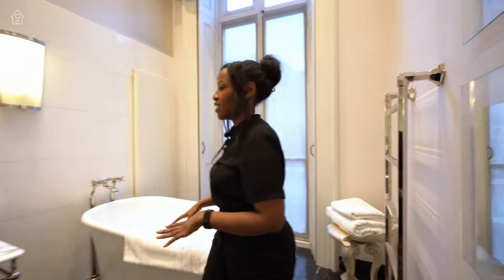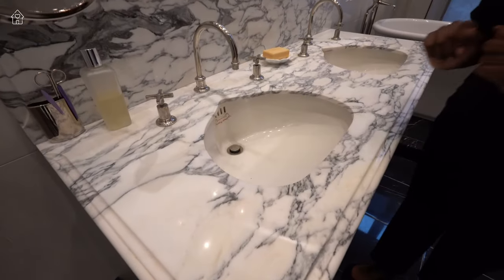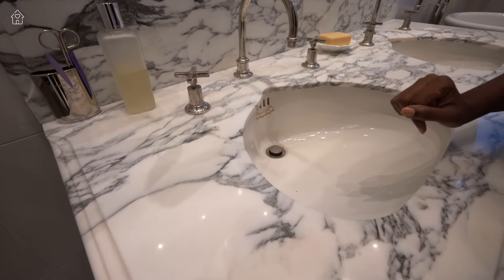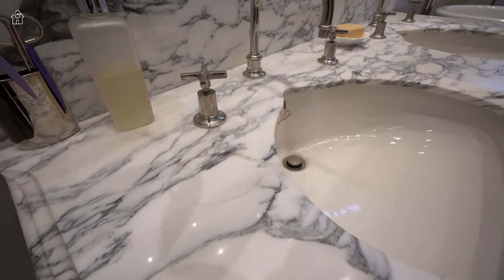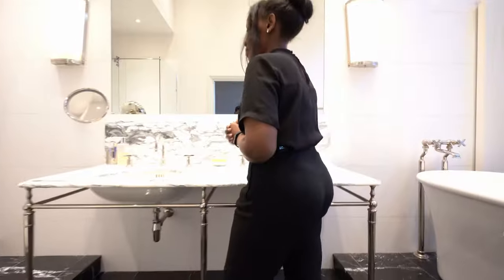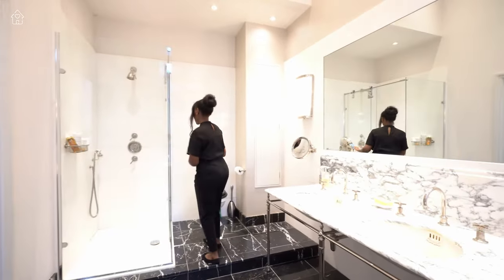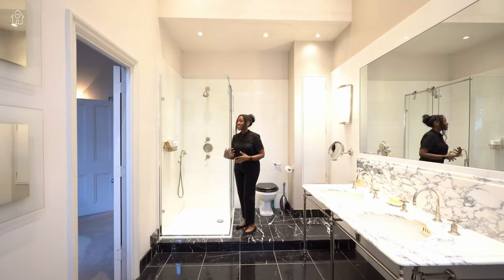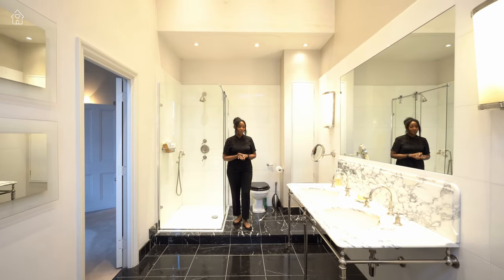We have dual sinks with a really unique design on the marble — quite unusual. There's space here for your toiletries and more of those vintage taps. On the other side we have the toilet and a walk-in shower — a nice size. All in all it's a really stunning ensuite.